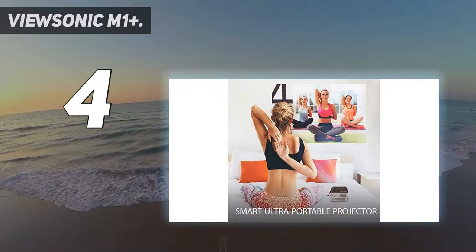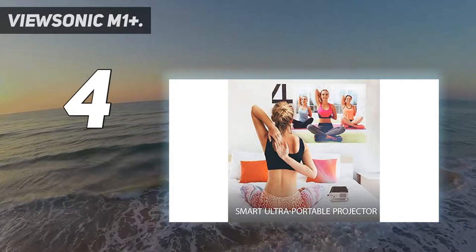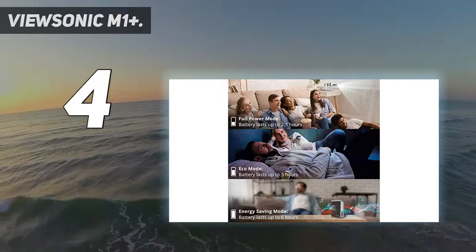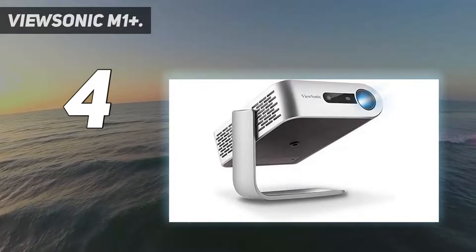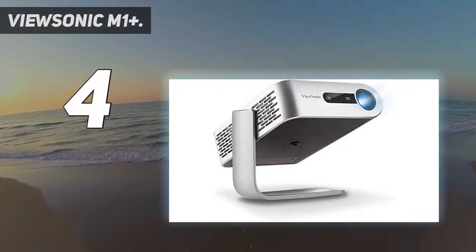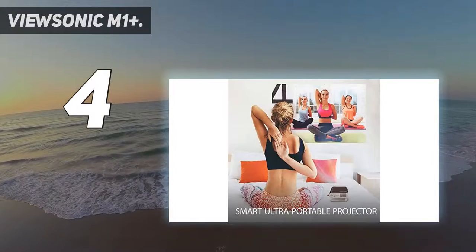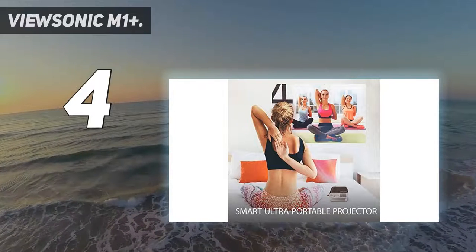Getting a perfectly in-focus picture requires some finger gymnastics. And no surprise here — the ViewSonic M1 Plus needs a fairly dark room to achieve an acceptable image. No one is likely to be bowled over by this projector, but it is compact, relatively affordable, sounds reasonable, has a 3-hour battery life, and does a fair job displaying SD-quality movies. If that's all you require, it does the job.